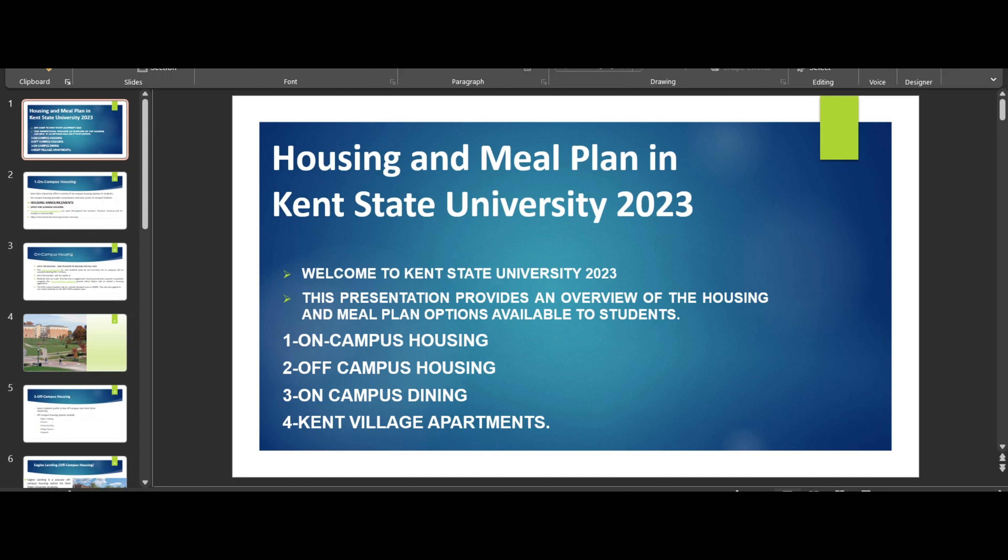Hello guys, welcome back with another video. Today's video is very important for people who are coming to Kent State University. I've been requested by many people to make a video on housing and meal plan at Kent State University. Welcome to Kent State University for fall session 2023.